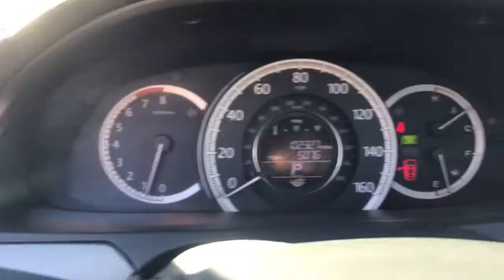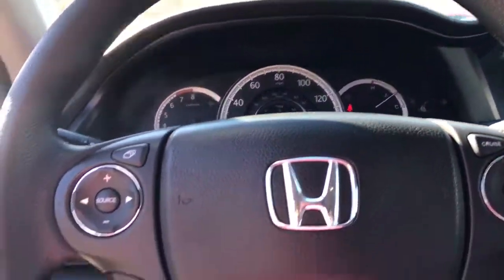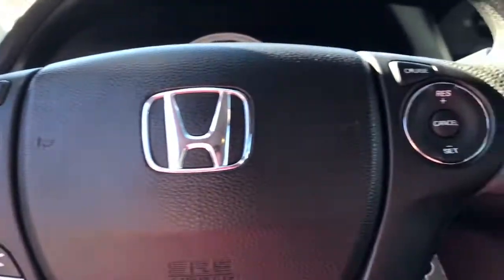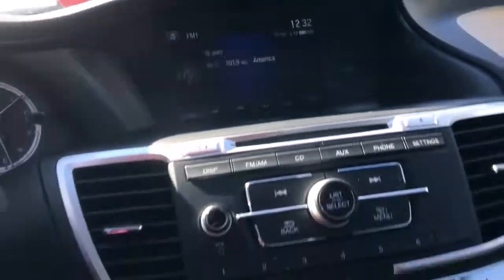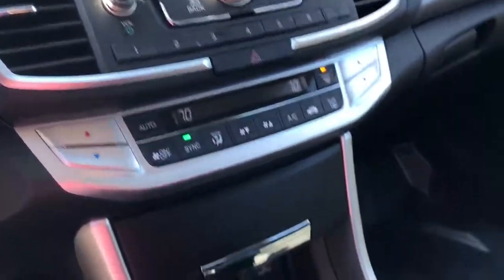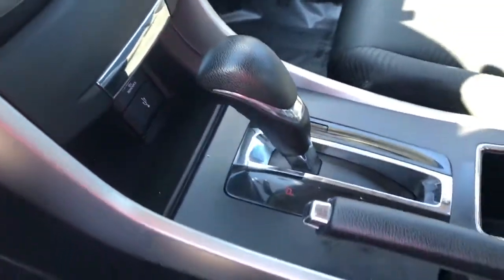The following are some of this vehicle's highlighted options: keyless entry, four-cylinder engine, backup camera, iPod and MP3 input, electronic stability control, aluminum wheels, dual-zone AC, Bluetooth, vehicle anti-theft system, and intermittent wipers.